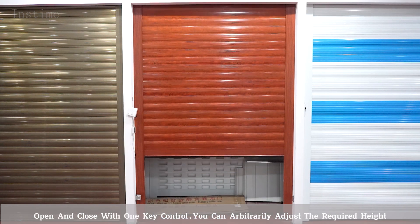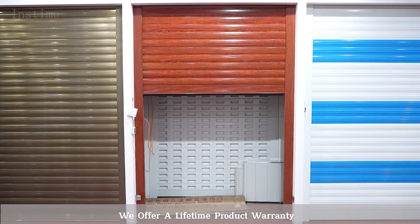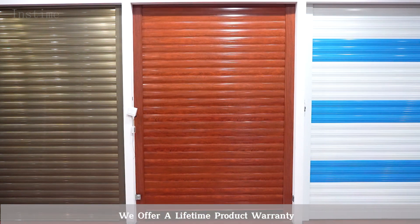Open and close with one key control. You can arbitrarily adjust the required height. We offer a lifetime product warranty.